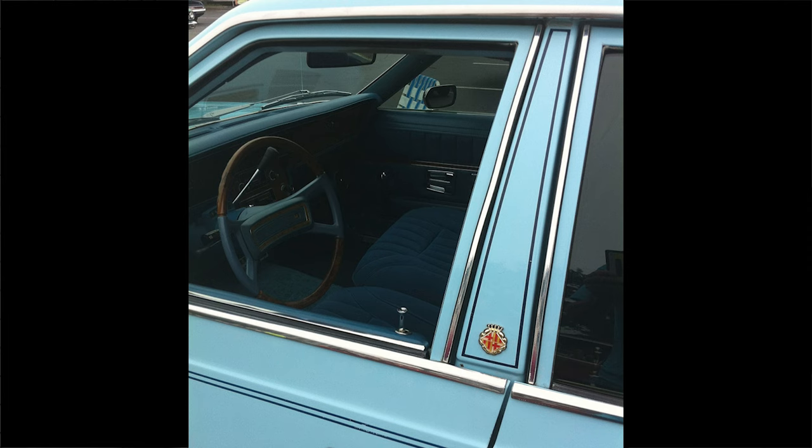Next we're moving on to the B pillar. This is just past the front driver's door and just before the rear passenger door. You didn't really need it in older cars because they were fully made out of metal and were very strong. But today you kind of need a B pillar because modern cars are not as strong — they're built with plastic and materials like that to be more cost effective.